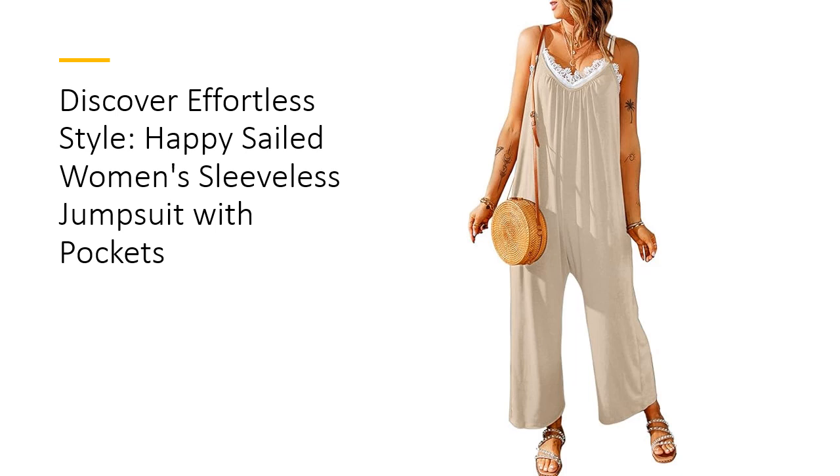Crafted from 95% polyester and 5% spandex, this jumpsuit offers a unique blend of softness, lightweight feel, and exceptional stretch. Unlike others, it remains non-see-through and retains its shape wash after wash, ensuring durability without pilling.